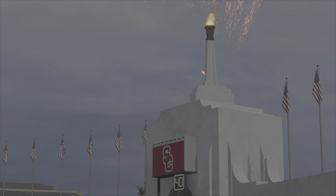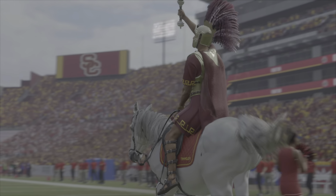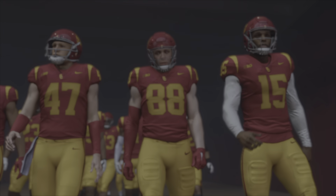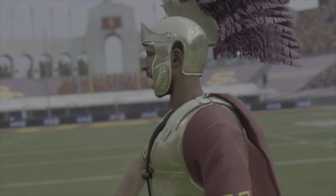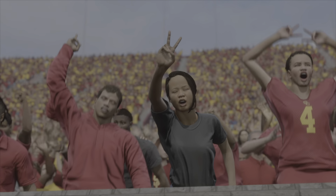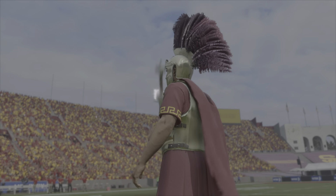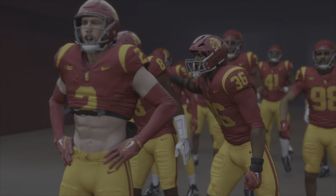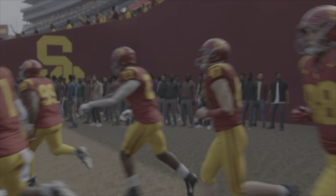Hello everyone and welcome to the Los Angeles Memorial Coliseum where so many great events have unfolded over the years. Today this crowd is charged up for a big USC Trojans home game. A top 10 team walking into the snake pit of an environment just trying to get out alive. We'll see the number 2 team in the country, the Ohio State Buckeyes, taking on the 14th ranked team in the land, the USC Trojans.